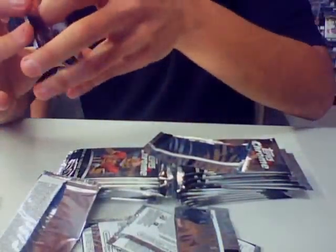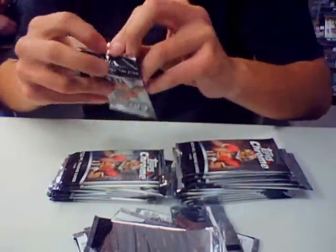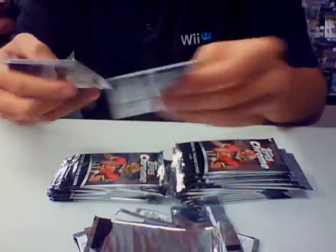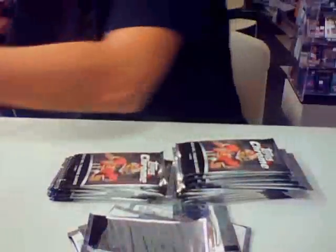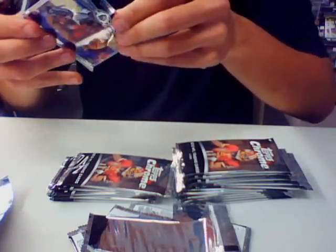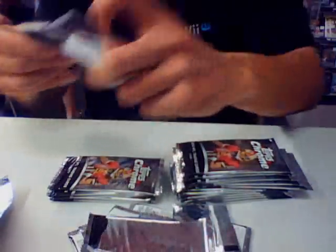Got a black refractor of Peter Combs for the Falcons. Michael James rookie. Nick Foles — Nick Foles, 85 insert. We've got a numbered out of 216, Jerron Criner, Prism Refractor. They're kind of like the H-factor.